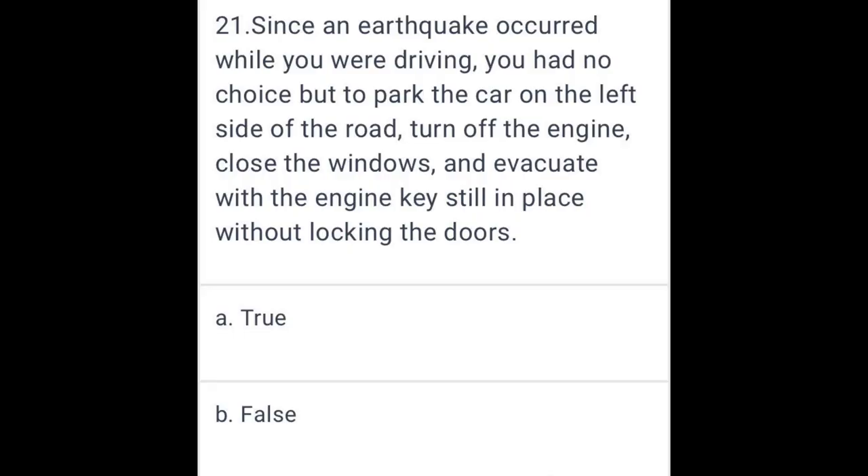Since an earthquake occurred while you were driving, you had no choice but to park the car on the left side of the road, turn off the engine, close the windows, and evacuate with the engine key still in place without locking the doors. True.